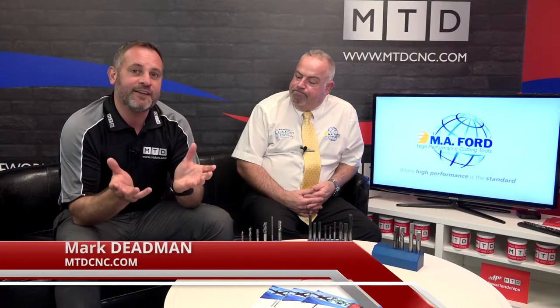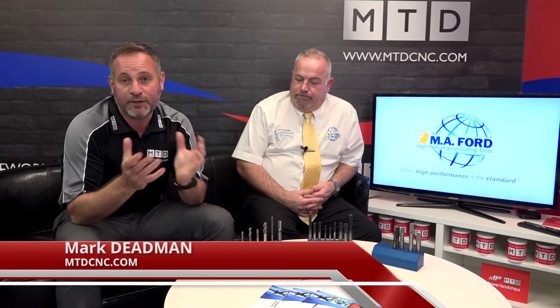Welcome to MTD CNC TV studios. Today I'm joined by Nick from MA Ford — welcome, Nick. Engineers face a lot of cutting with different materials, but what MA Ford have produced here is some composite tooling based on a growing need. A lot of composites are now used in aircraft manufacturing, automotive, and sports goods, with the main one being CFRP — carbon fiber reinforced plastic — which is extensively used within the industry.